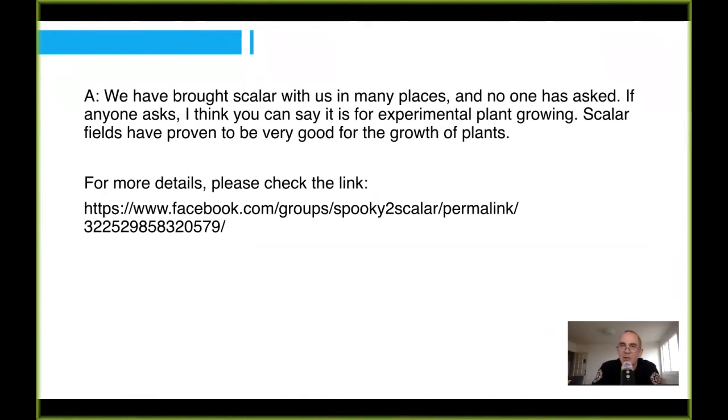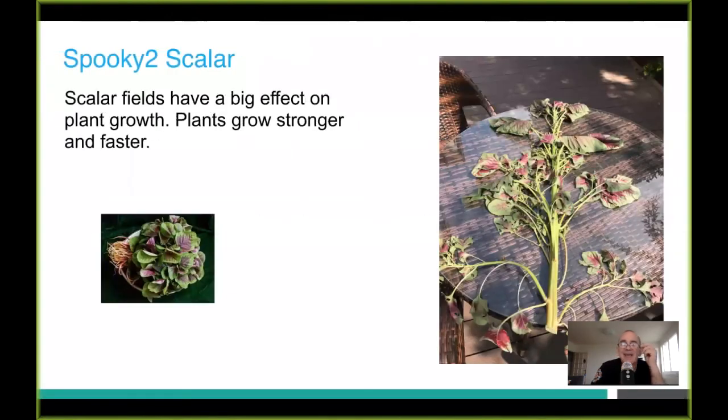When we go back to China, which will be next week, we'll be doing more experiments on plant growth. So it's without a word of a lie — we're going to use it for experimental plant growth experiments. And here we have the picture of that plant that went crazy in the field.